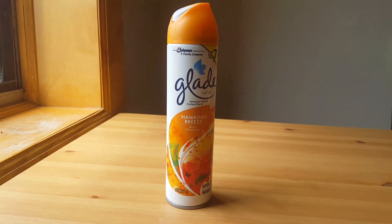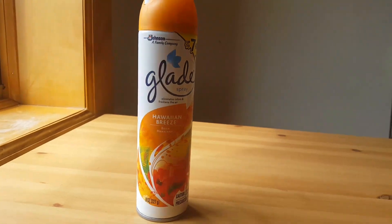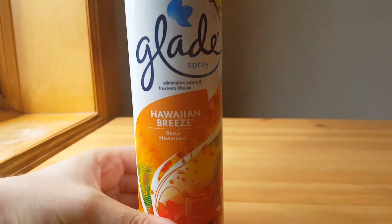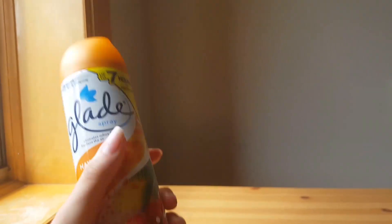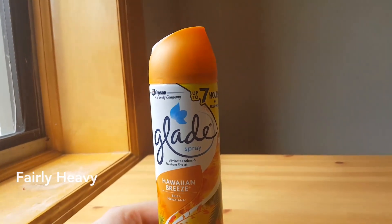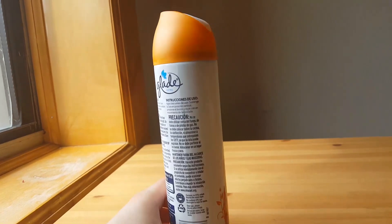Today I'm going to talk about the Glade Air Freshener Aerosol Spray — the Hawaiian Breeze one. It's 8 ounces and it's fairly heavy, I can feel the weight. I bought this when I first moved to my apartment in November of last year and I keep it in my bathroom.